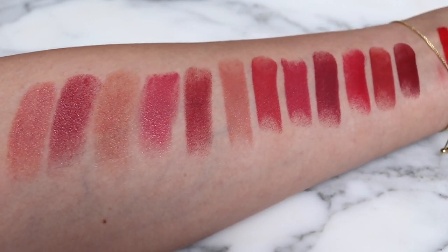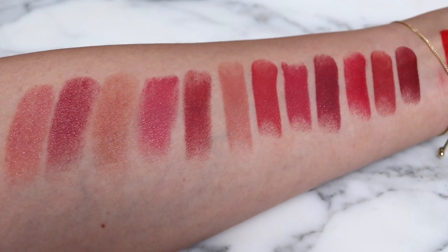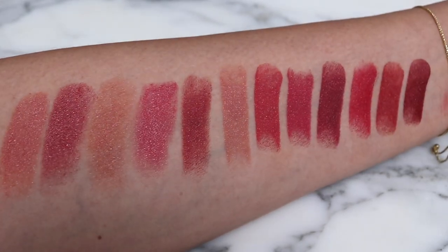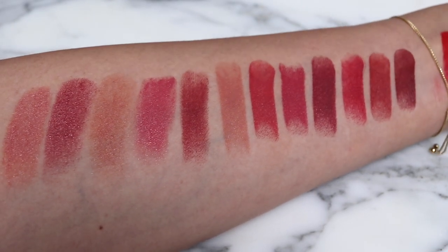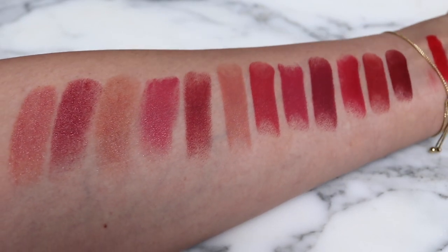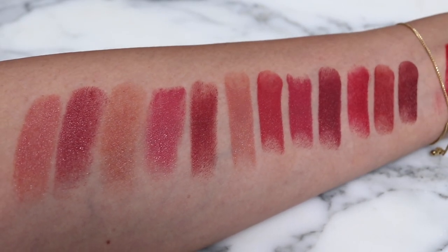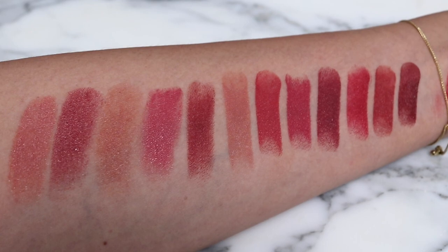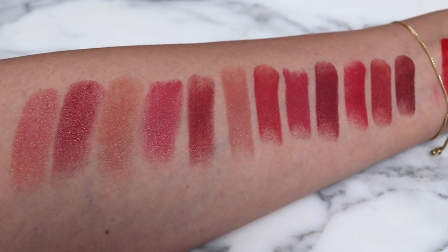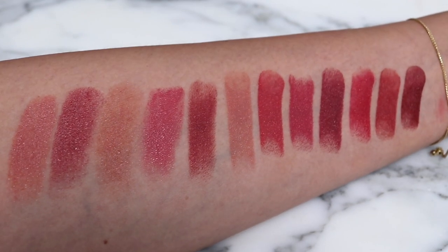I'm really excited to try these so I'm going to put a look together and try them on. Let me know if you have any specific comparisons you'd like to see. As always, when this goes live overnight I will be filming, so let me know if you have any requests for swatches and I'll be happy to include that. Let's go ahead and look at all the swatches that Margaret provided - thank you so much Margaret - and take a look at all of the swatches of all the new lip shades.